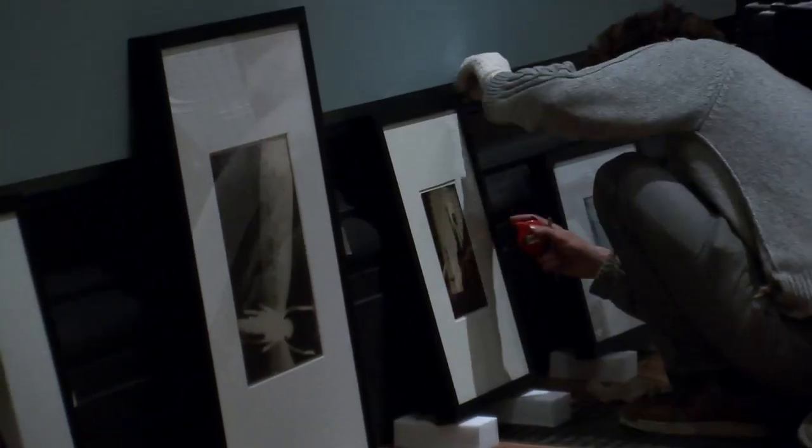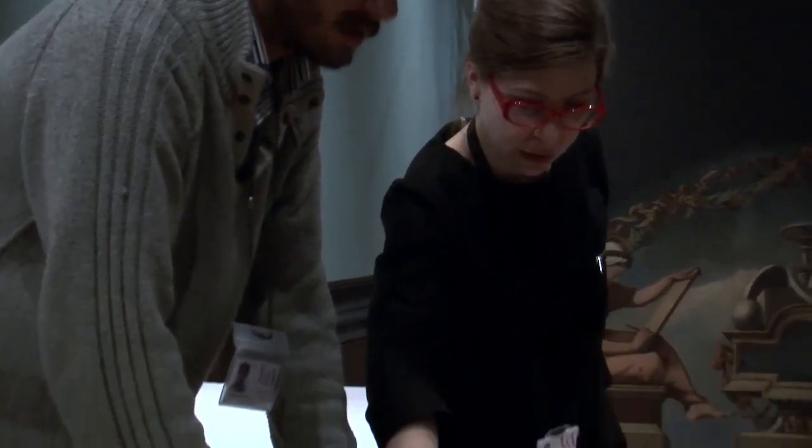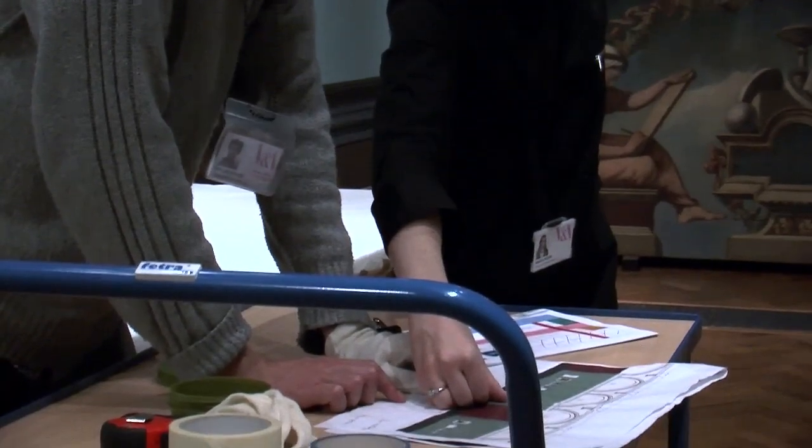Almost everything in the gallery was made — would have been printed by the photographer around the time that the photograph was made.